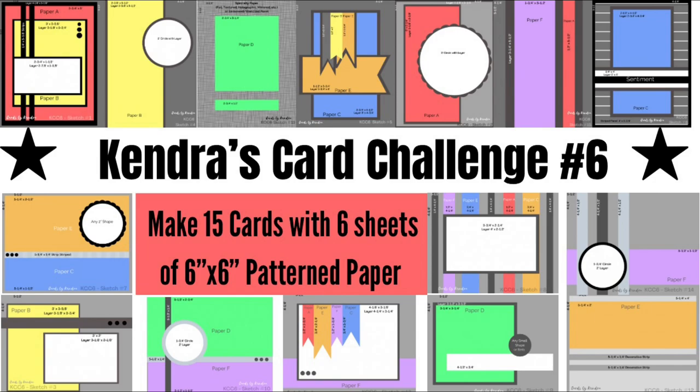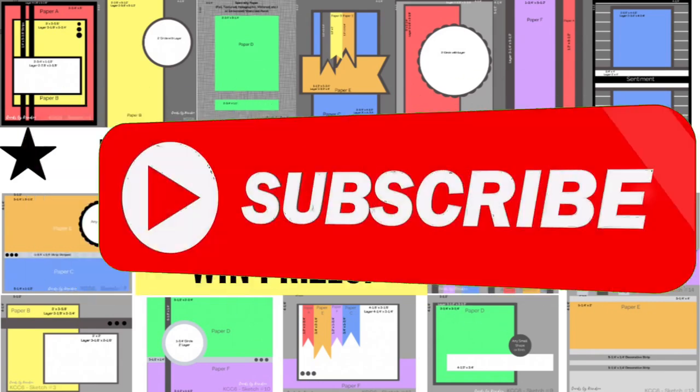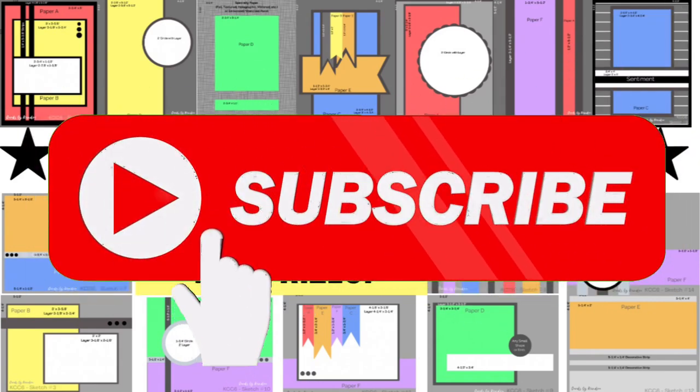This current challenge number six ends on June 30th, so there's still a little bit of time left to join in. If you're not familiar with my quarterly card challenges, I invite you to watch the introduction video linked above and in the description box below. I'd also love it if you would consider subscribing to my channel if you're not already a subscriber.